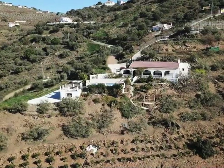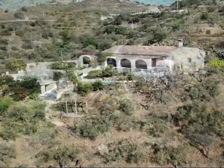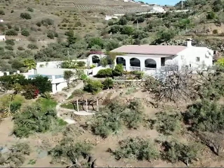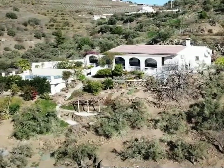This is La Finca de los Cinco Arcos in Andalusia, southern Spain, in wonderful rural countryside surrounded by mangoes and olive trees and only 10 minutes from the coast.